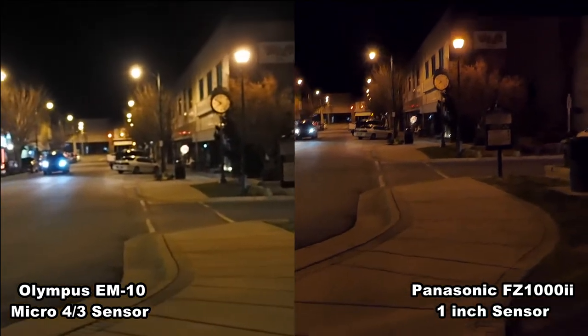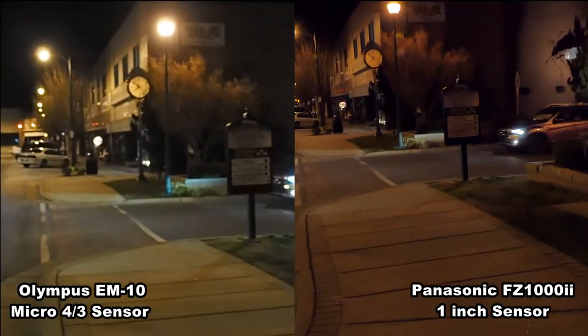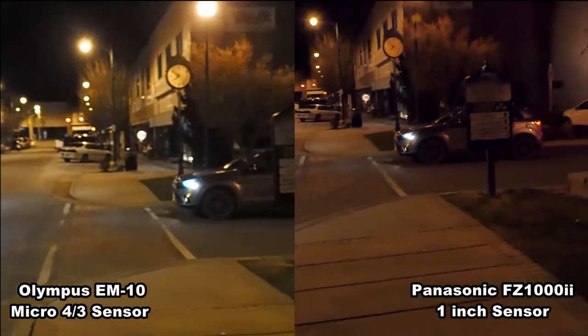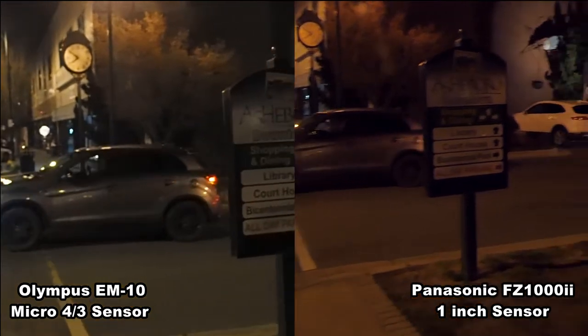Since we're all just walking and talking, what do you think about the autofocus? Both cameras are set on autofocus — are both of them doing really well holding the subject? Are both of them really sharp?